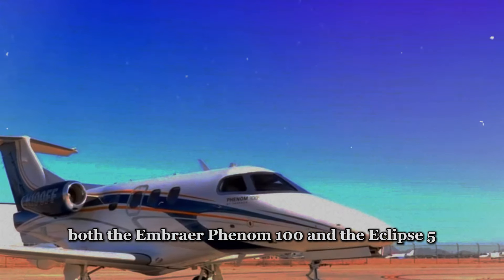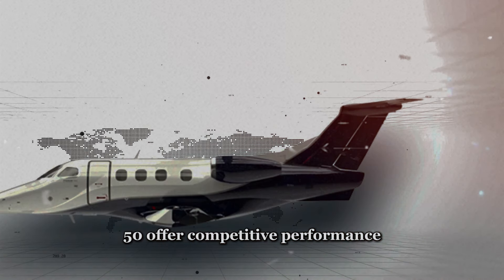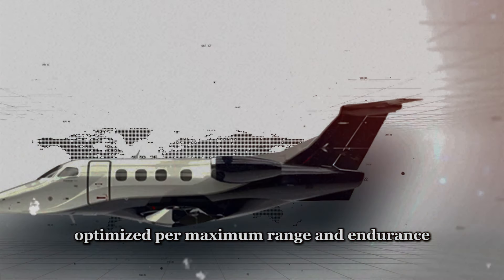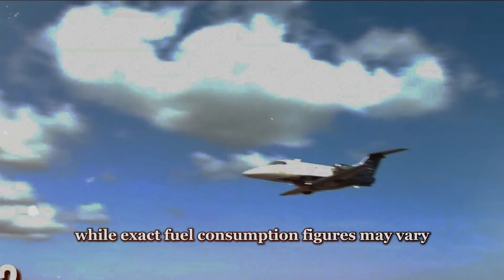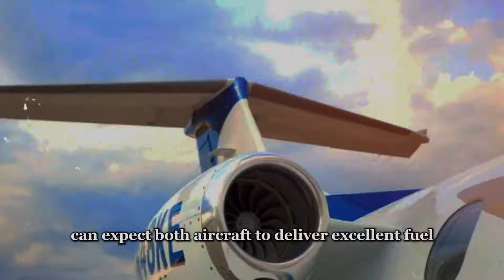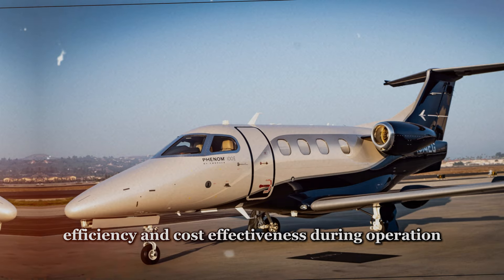In terms of fuel efficiency, both the Embraer Phenom 100 and the Eclipse 550 offer competitive performance, with fuel consumption rates optimized for maximum range and endurance. While exact fuel consumption figures may vary based on factors such as altitude, airspeed, and payload, operators can expect both aircraft to deliver excellent fuel efficiency and cost-effectiveness during operation.